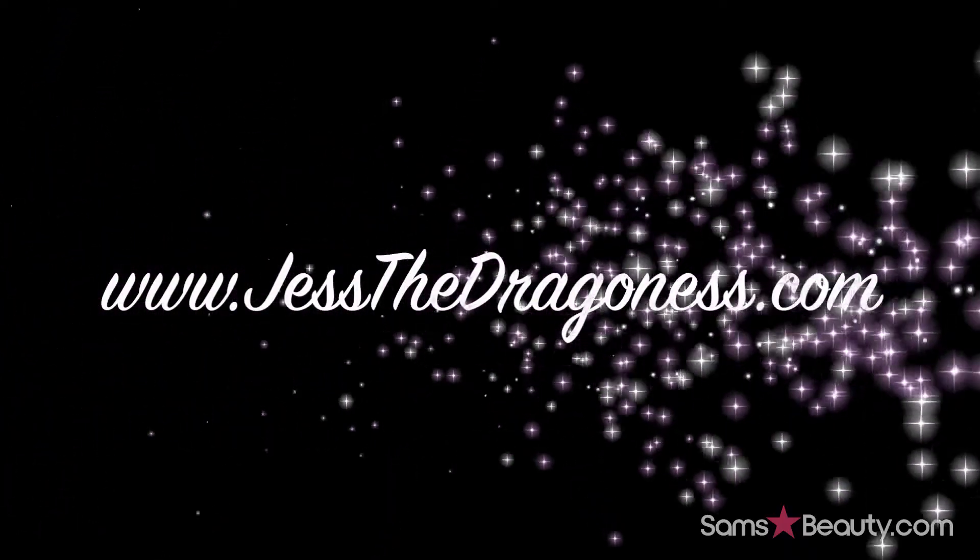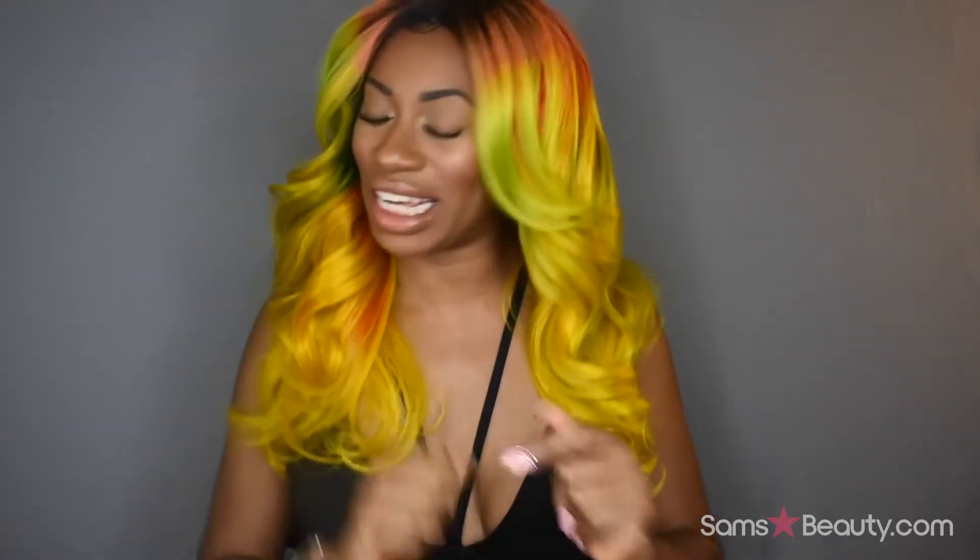Hey you guys, thanks for coming to check out today's video. This video is all about this amazing hair that I am rocking right now. If you want to learn more about this unit, definitely keep on watching. Before we get started, make sure you guys are subscribed — so many of you are watching and not hitting that subscribe button. Find the red subscribe button and click it now — three, two, one. Now you're a subscriber, welcome to the family!